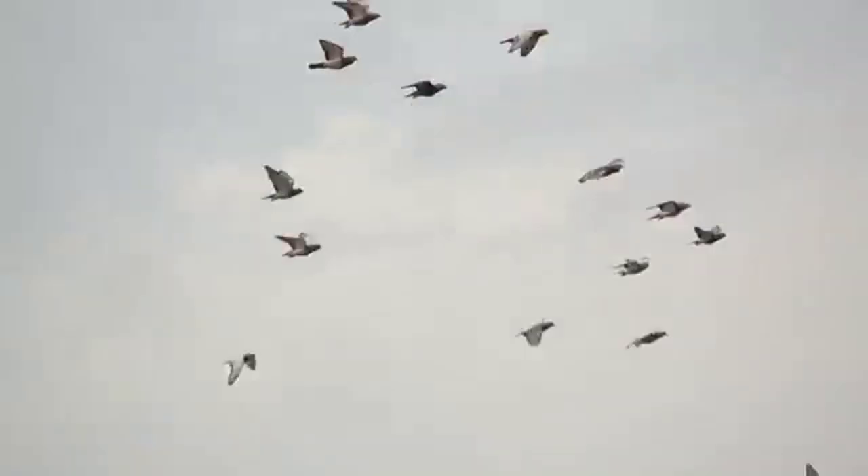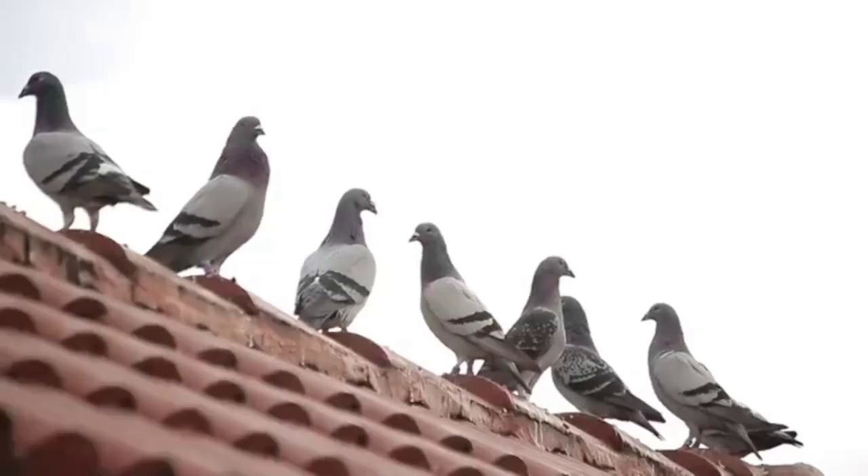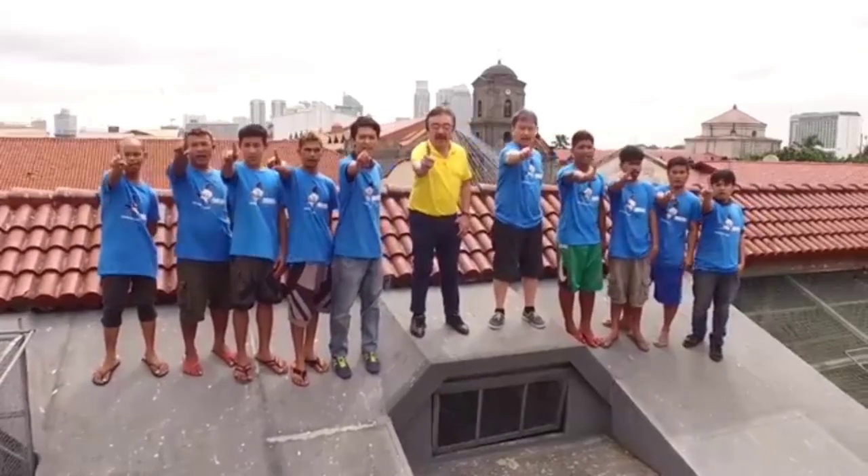Para sa breeding, training, racing, at recovery ng ating mga kalapati — Use Power Wings! Dahil ito ang mga links!